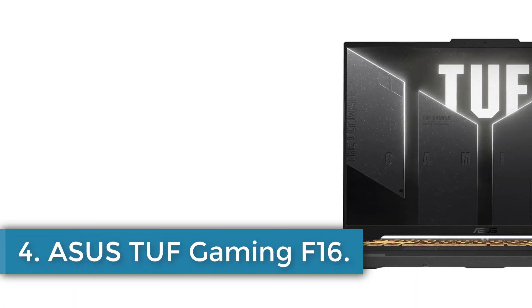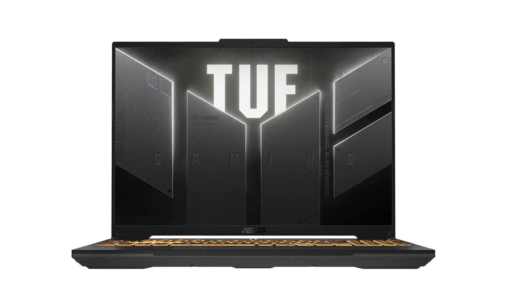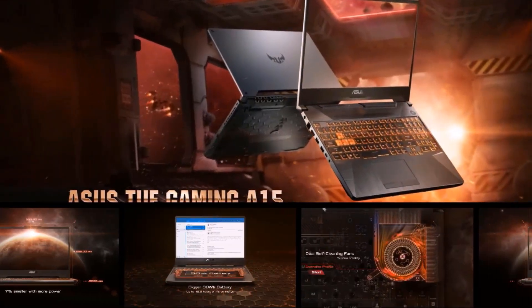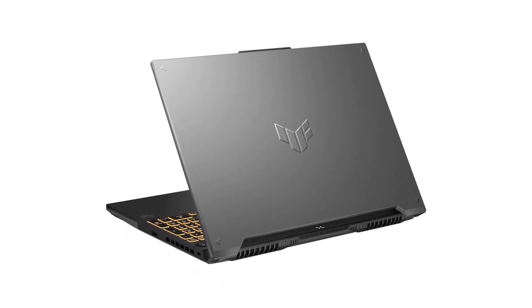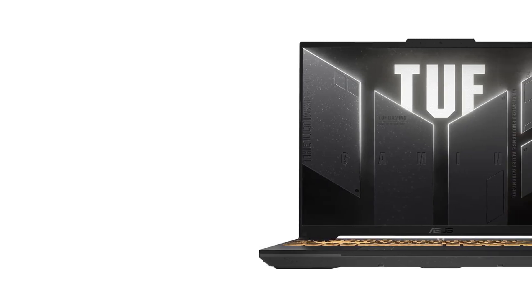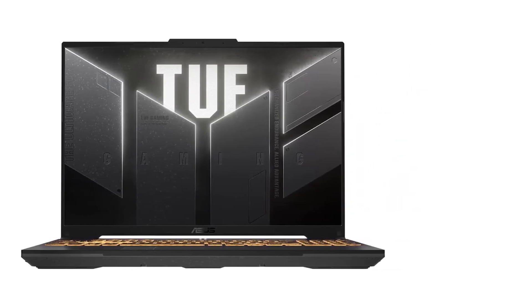Number 4: ASUS TUF Gaming F16. The TUF Gaming FX607JV-ES73 is a robust 16-inch gaming laptop designed for high performance and durability. It is powered by the Intel Core i7-13650HX processor and features an NVIDIA GeForce RTX 4060 graphics card, providing gamers with exceptional graphics and speed. The laptop showcases a stylish mecha-gray design with a subtle embossed TUF logo. The immersive FHD display boasts a 165Hz refresh rate and 100% sRGB color coverage, ensuring vivid visuals and smooth gameplay through adaptive sync technology.